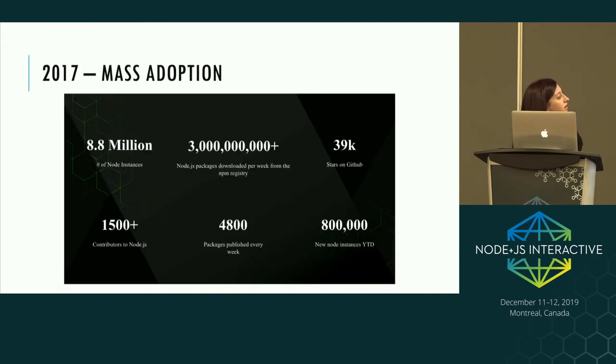This slide from JS Interactive's keynote in 2017 showcases the mass adoption of Node.js: almost 9 million Node instances, 1,500 contributors — up from just 14 in 2009 — and around 3 billion package downloads a week from NPM.